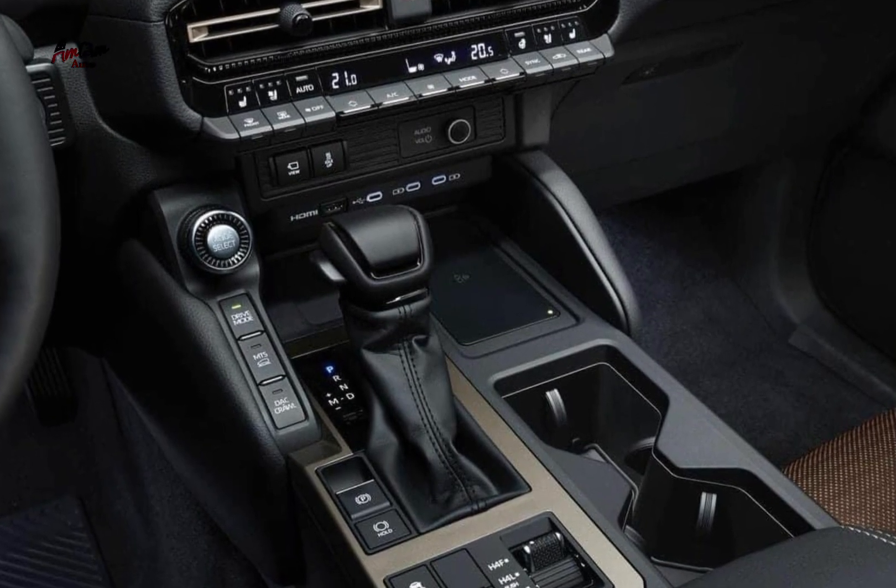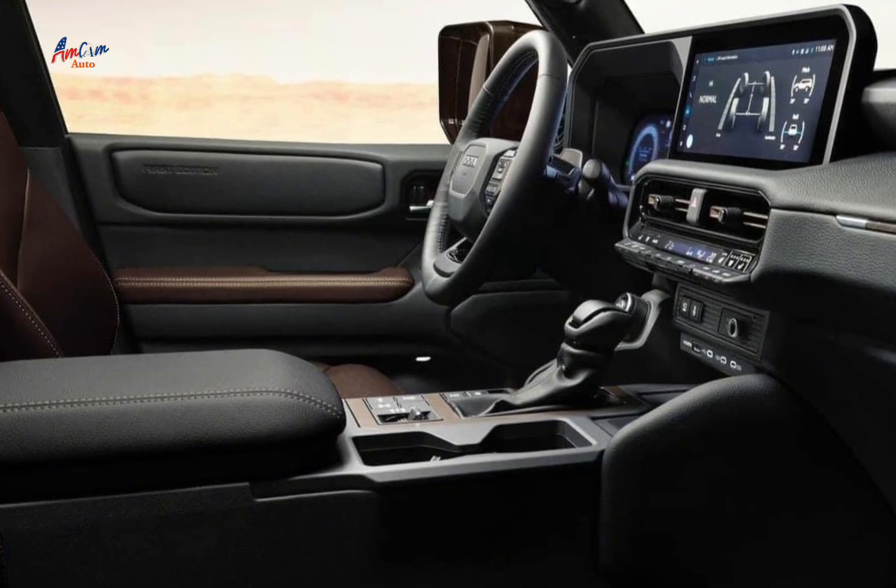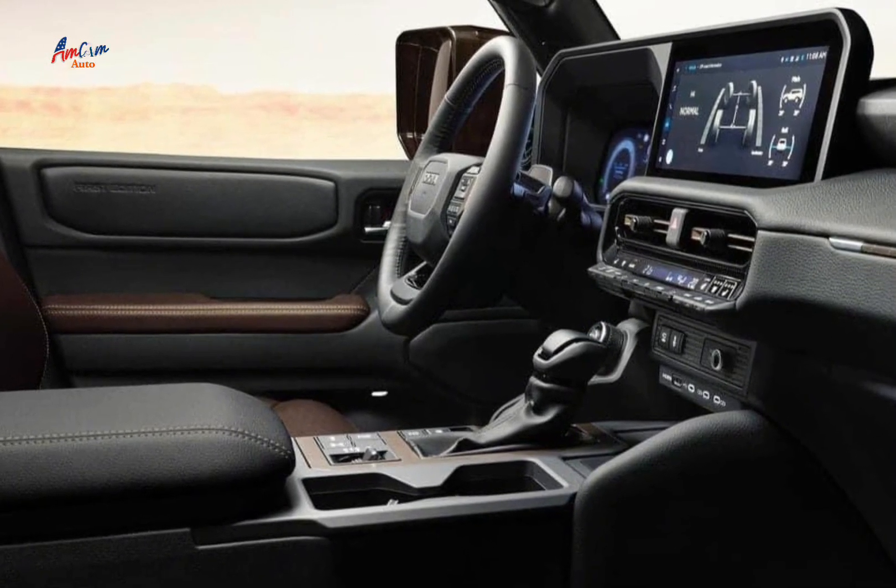The 1st Edition also comes with a number of off-road upgrades, including a multi-terrain select system, crawl control, and a locking rear differential.